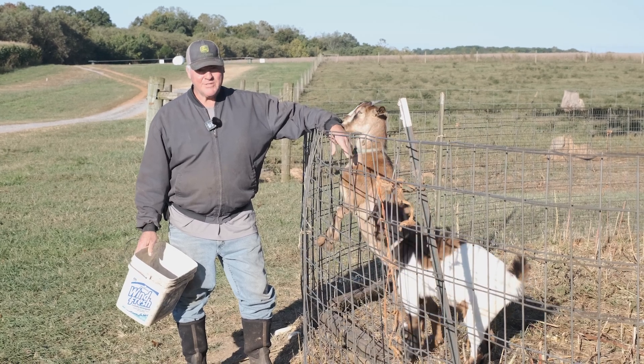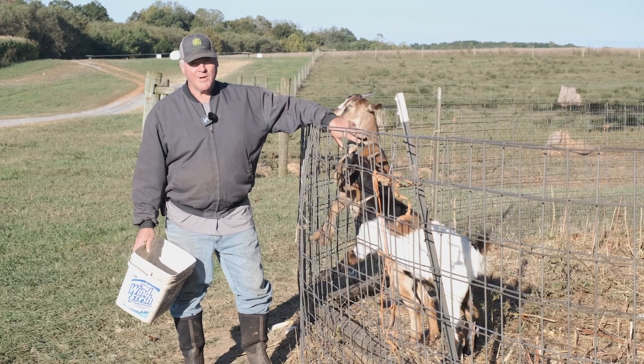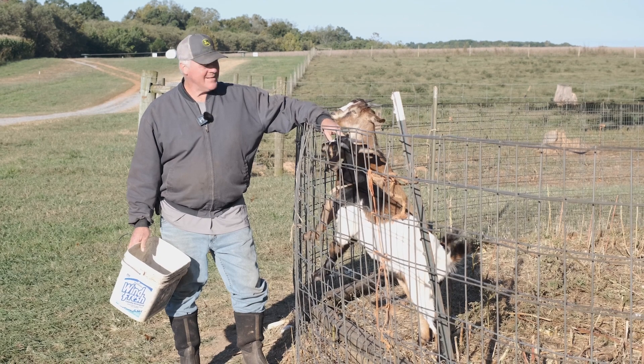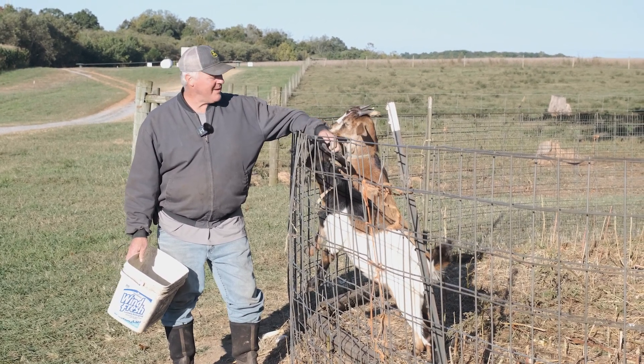Let's talk a little bit about the goats at Yoder's Farm. These goats are borrowed goats. We get them from my nephew and bring them here during strawberry and pumpkin seasons just to be cute and to say hello to the folks that come by their pen.